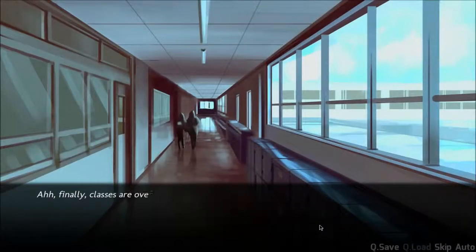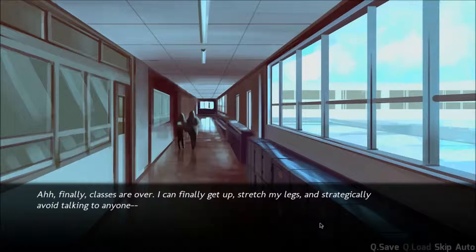Hours later — the bus system is very inefficient. Oh, it's the end of the day. Finally. Classes are over. I can finally get up, stretch my legs and strategically avoid talking to anyone.